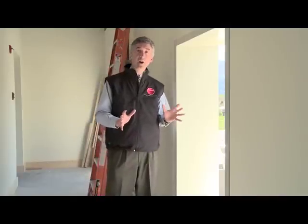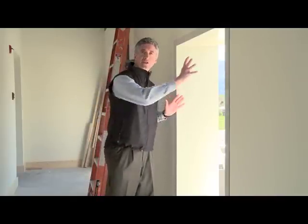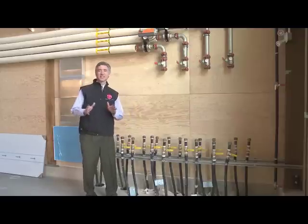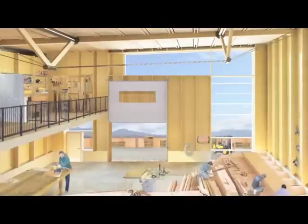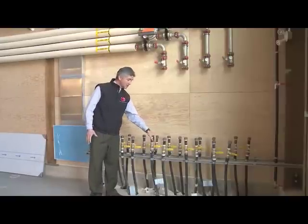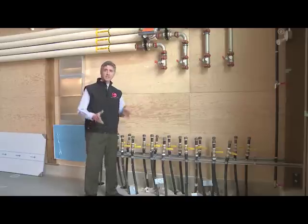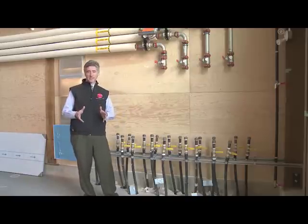Innovation comes to life all over this building. Students can put in test panels and see how they perform. The Center of Excellence has six trade shops. In this shop, students can actually trial different techniques with geothermal energy in their own geothermal wells or interface with the building system. This gives students real-world experience that they can take with them throughout their careers.